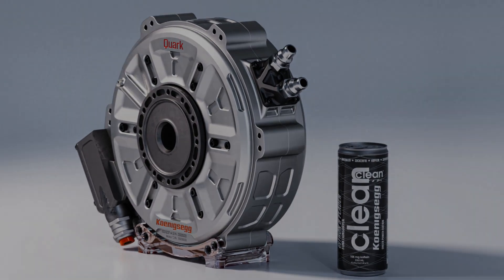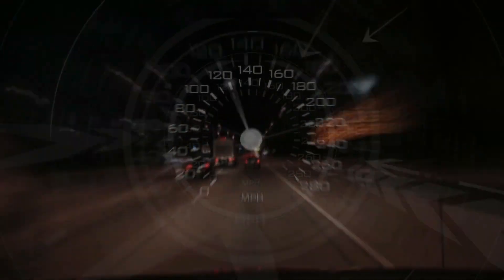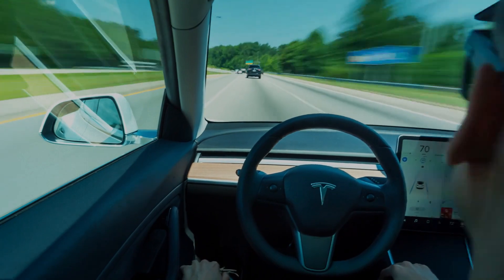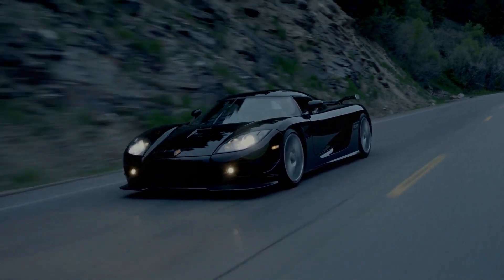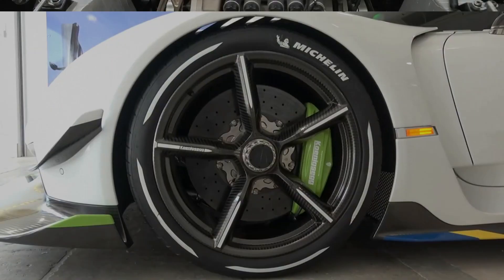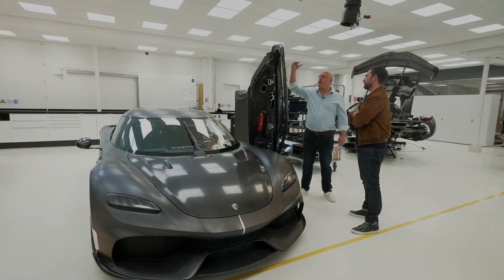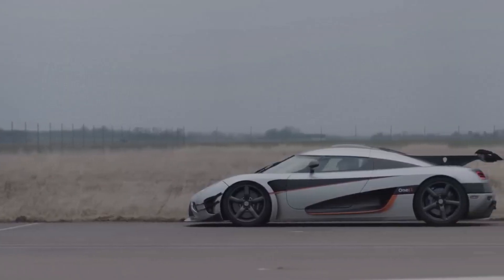The Quark is super light and small, generating 330 brake horsepower and 443 Newton meters of torque. To put it in context, the Tesla Plaid model has 1,006 brake horsepower and just over 1,000 pound-feet of torque, but we can't directly compare them. Koenigsegg applied their lightweight expertise to make the Quark very efficient. They even used air core technology on the rotor — the same tech used in carbon fiber wheels, steering wheels, and seats. You can see this in the Jesko's rear wheels, which weigh only 8.4 kilograms each.